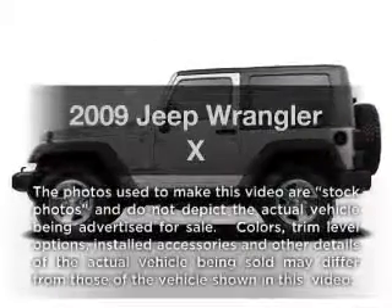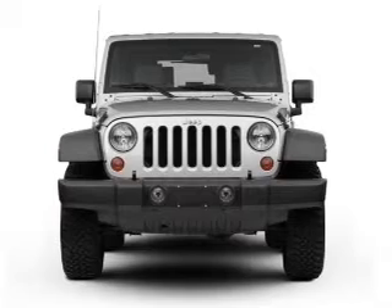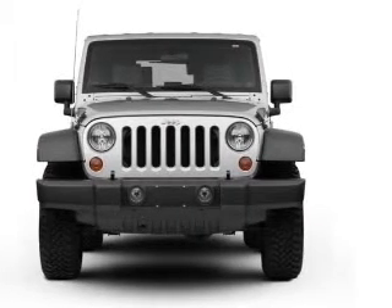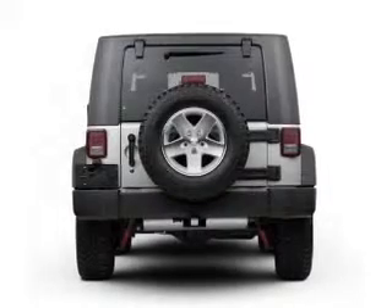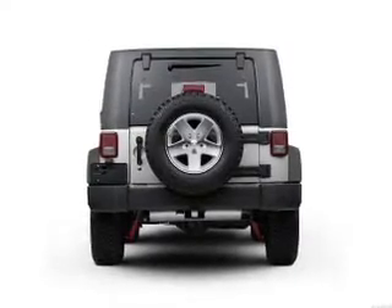Imagine yourself in this 2009 Jeep Wrangler. Travel the roads in style and comfort in this great vehicle. With a solid 6-cylinder engine, the powertrain includes 4-wheel drive, connected to a smooth shifting transmission.